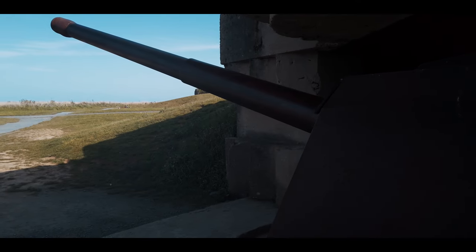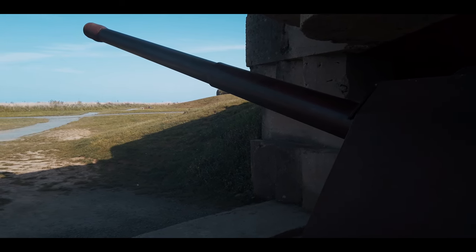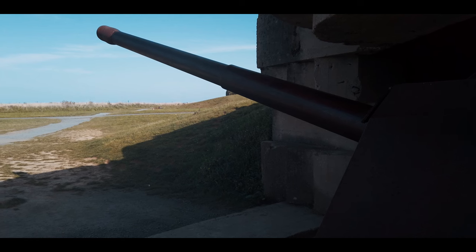I take you to see the monster guns that fired on US troops as they landed on Omaha Beach, as well as firing on the Allied fleet, forcing some of the vessels to withdraw.